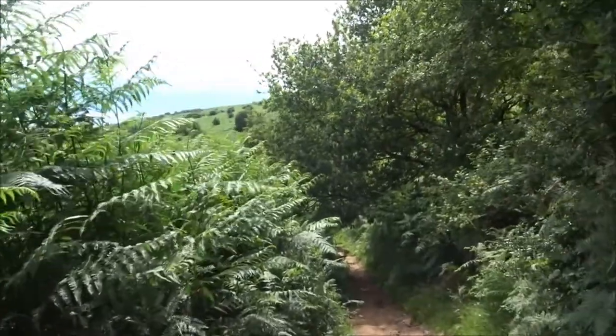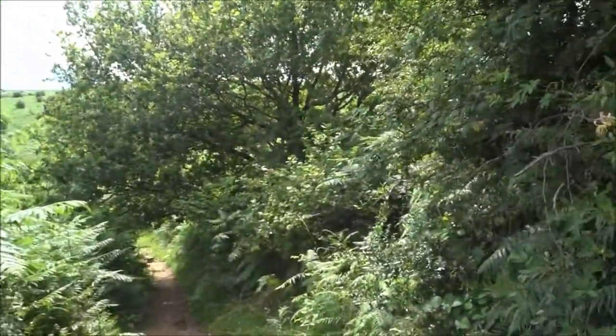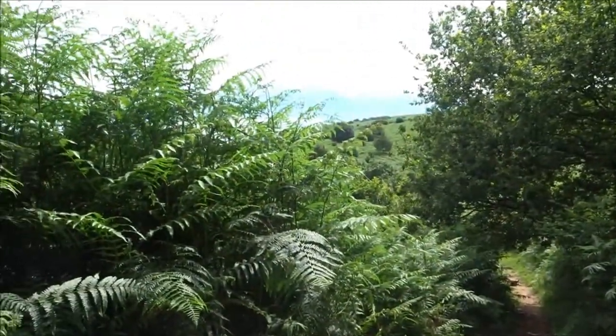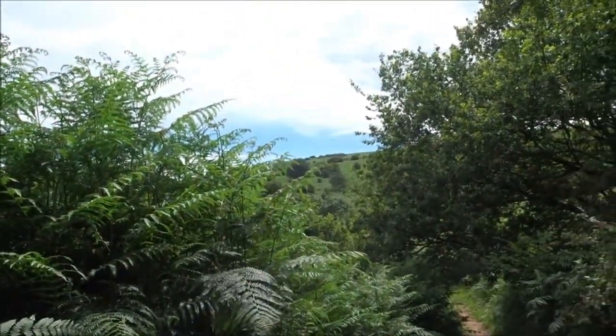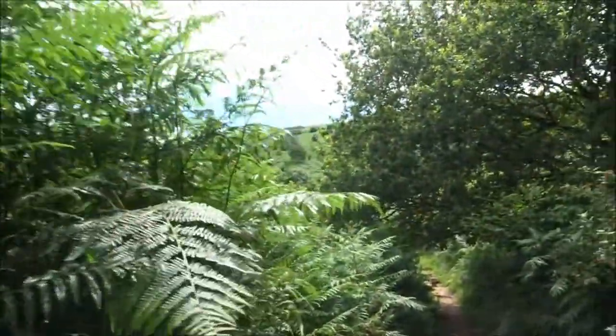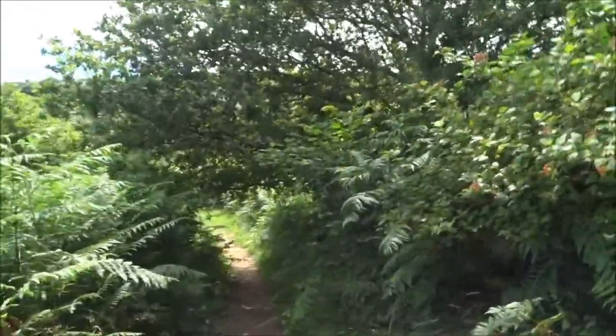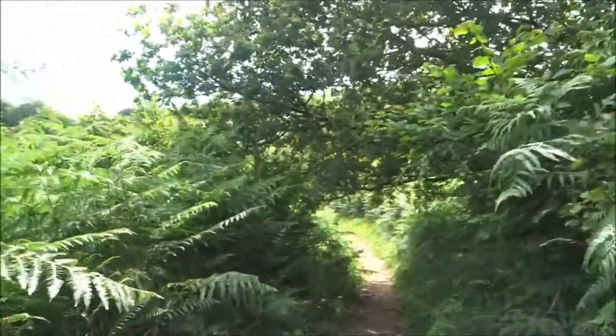So we go up and down. I know that there is a track — if you want to get up to one of the higher lanes, there is a track in a minute that takes you up there. But I'm not going to do that. I'm going to keep to this little track going down here.